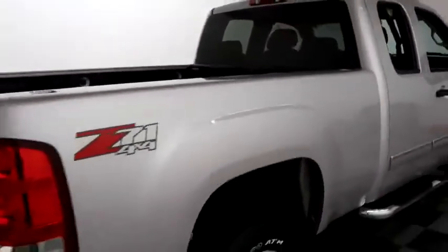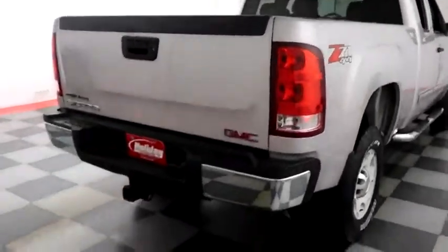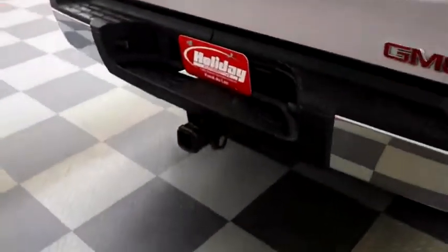One more look down the passenger side — you have the Z71 off-road package on here, factory trailer hitch, and a GMC bed liner.